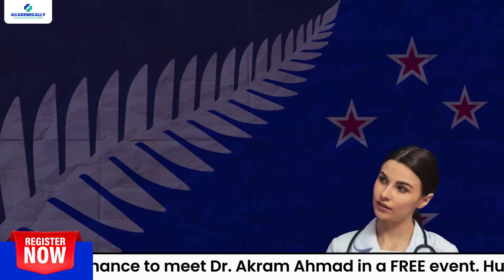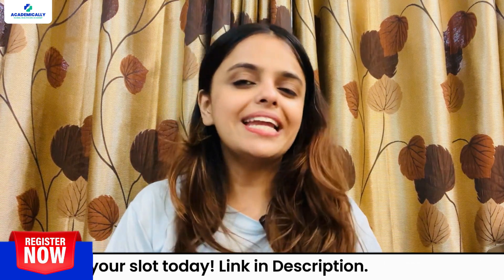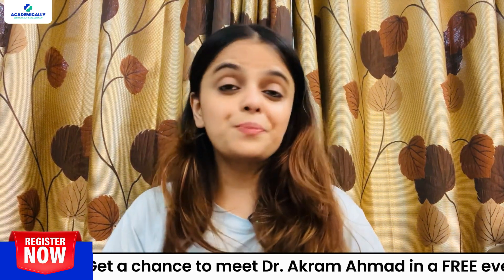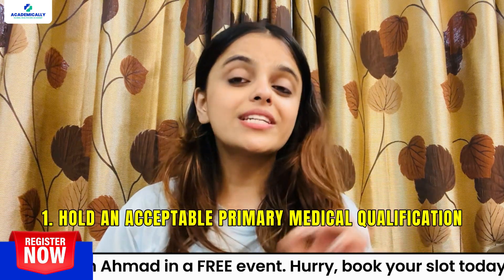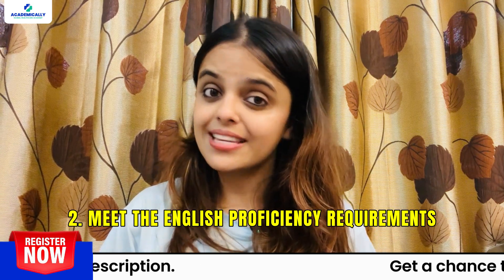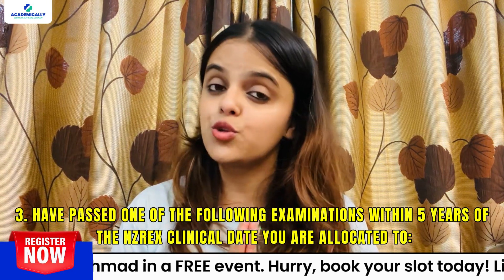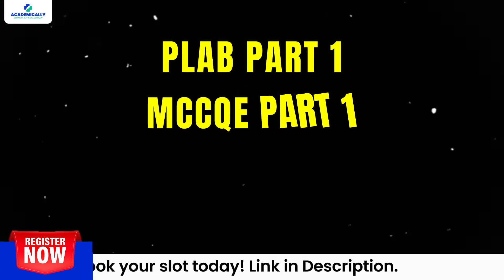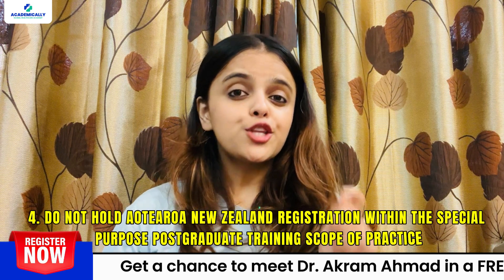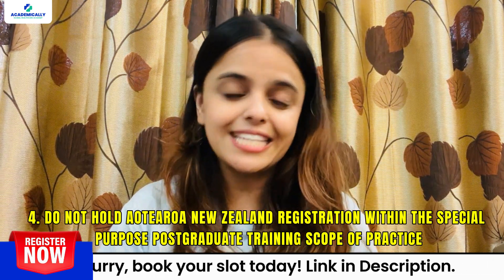The NZREX stands for the New Zealand Registration Examination, the gateway for international medical graduates to enter the field of medicine in New Zealand. To take the NZREX exam, you must meet the following requirements: Number 1, hold an acceptable primary medical qualification. Number 2, meet the English proficiency requirements. Number 3, have passed one of the following examinations within 5 years of your allocated NZREX clinical date — PLAB Part 1, MCQE Part 1, AMC MCQ, or USMLE Steps 1 and 2. Number 4, do not hold current New Zealand registration within the special purpose postgraduate training scope of practice.